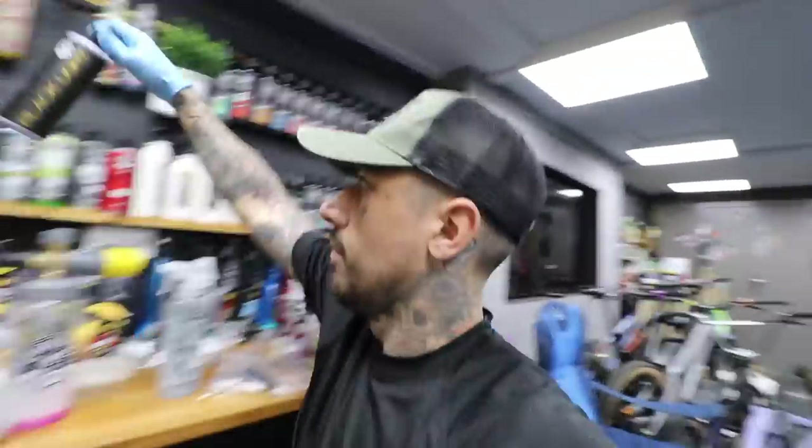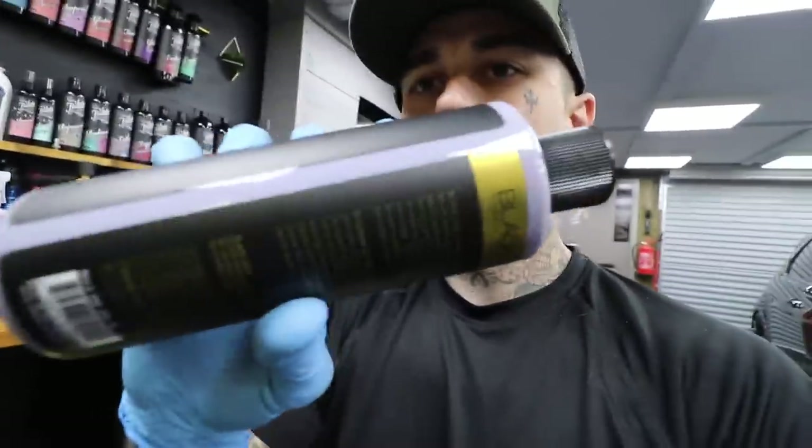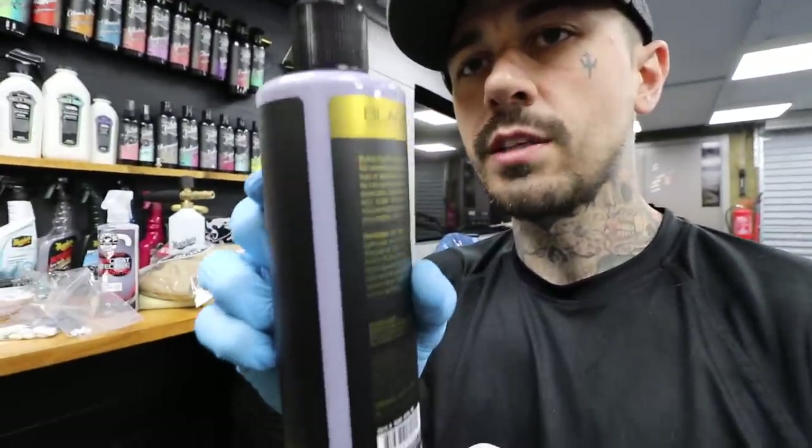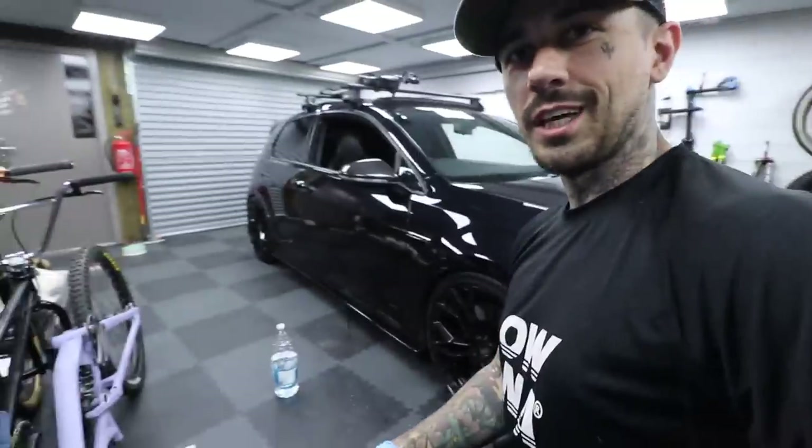Something else I wanted to try — but it's for a future video, not today — is this stuff. It's called Black Light, for black cars. Apparently it's got a pigment in it — like normal polish is white but this one's like a purpley-black color. It's actually got black pigment in it, which means you'd get quite a lot of depth in your black paint. Looking sick — looking shiny as now.